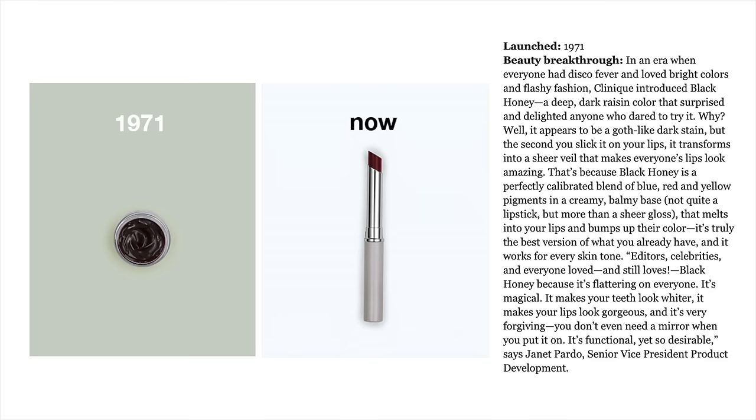Now this product has been around since before I was born and I am nearly 38 years old. This has been around since 1971. Yes, it's very old.